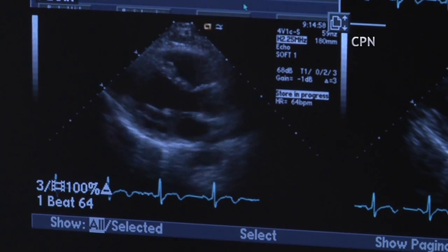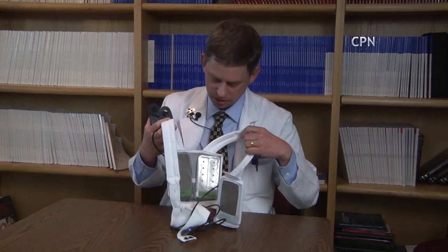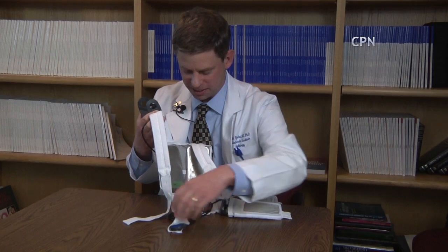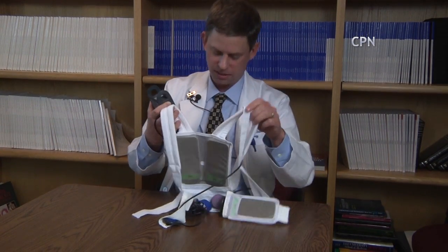And if somebody goes into a life-threatening heart rhythm, it detects it very quickly. The life vest is prescribed for at-risk patients to monitor their hearts while they wait to see if they're good candidates for a permanent, surgically implanted defibrillator. It can deliver a life-saving shock within a minute.